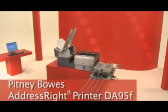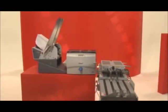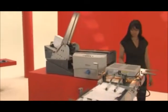The Pitney Bowes DA95F printer can help improve business efficiencies and the speed at which you get your customers' mailings out. It can help drive your profitability with less hassle, allowing you to take on a wide range of mailings with ease and confidence.